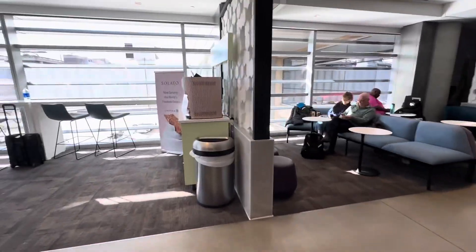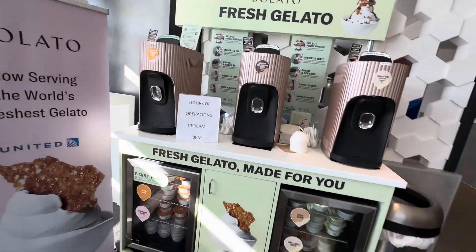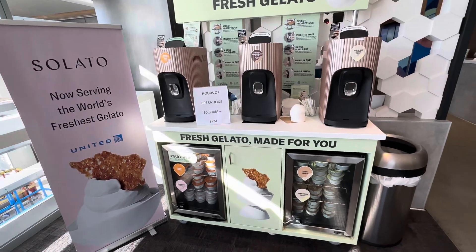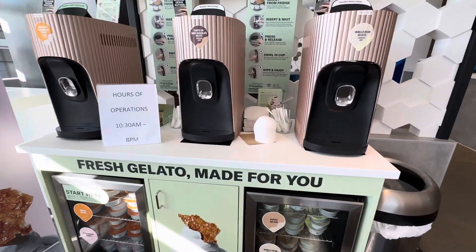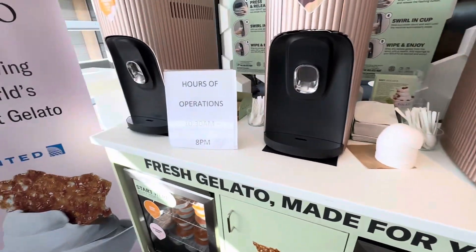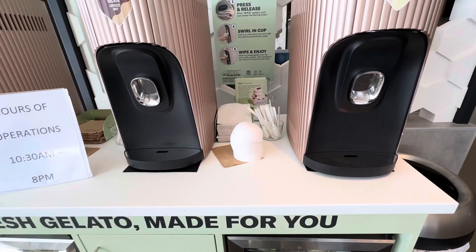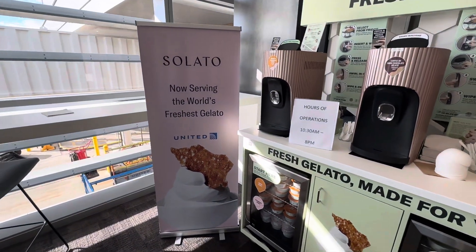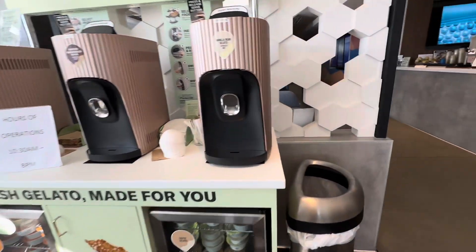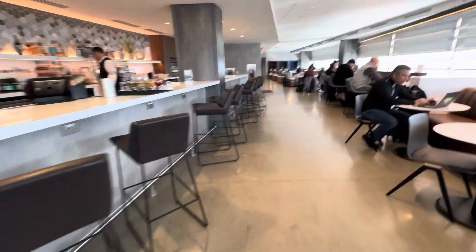This is probably my very favorite feature — this is actually a machine where you can make your own gelato. You put it in one of the capsules and you run it through here, and you have the bowls and so forth. As you can see it's not operating yet — otherwise I'm not against having a gelato for breakfast, but maybe next time. I think this is one of the most fun features you'll find in a United Club, and I think maybe Orlando has one too.